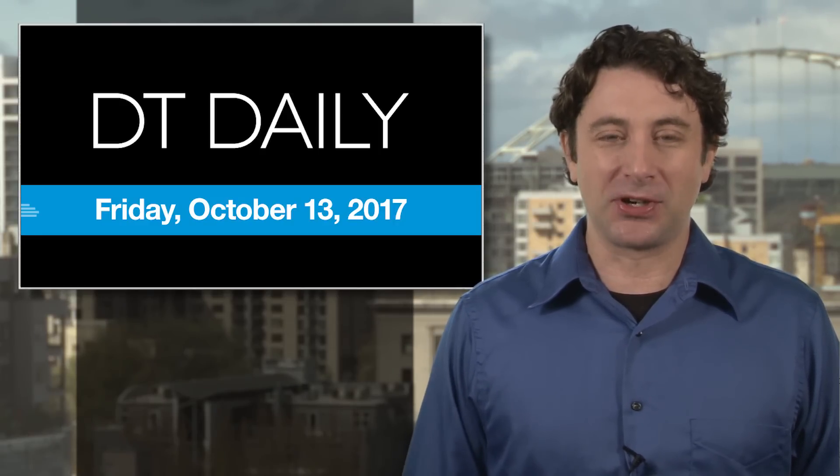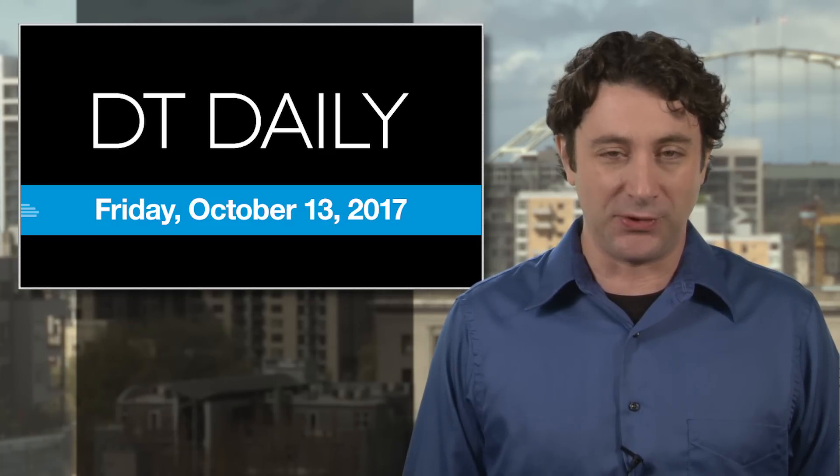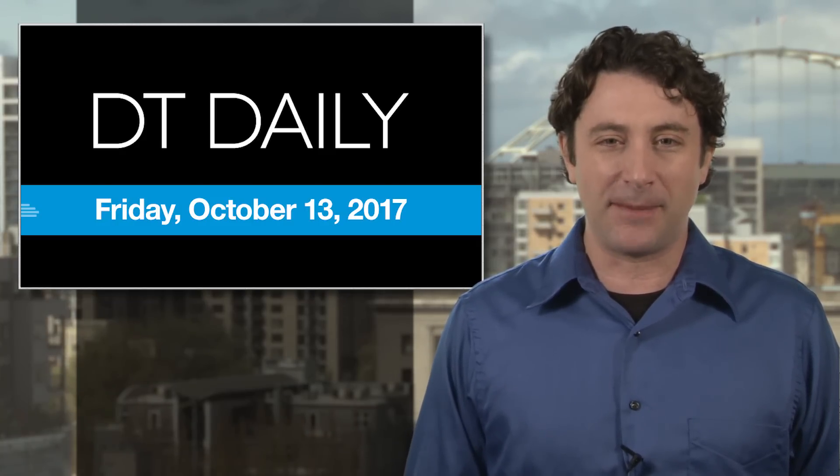That's it for DT Daily today. Be sure to check out DigitalTrends.com for all the latest tech news and our Facebook page and YouTube channels. And tune in live at 2 p.m. Pacific today for Between the Streams, our entertainment podcast where we'll go fully in depth with the new Star Wars trailer. Thanks for watching. See you tomorrow.